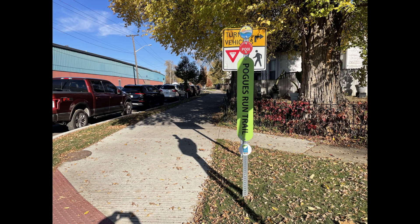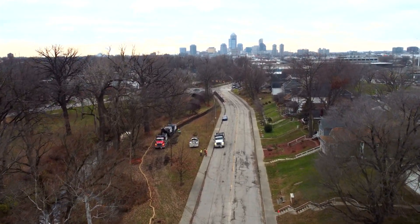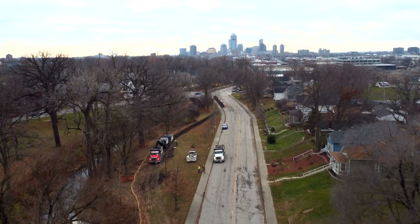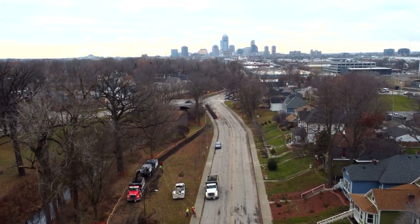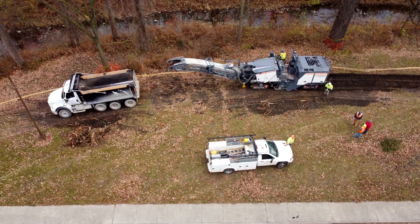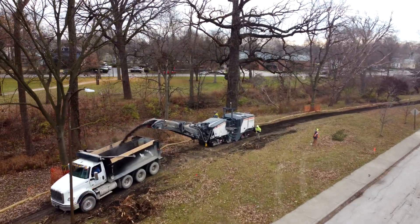I'm enjoying watching the continued construction on the Pogues Run bike trail. It was only a few weeks ago I was convinced that we weren't going to see any construction on this bike trail until next spring. And with all that's going on, it looks like we're going to have a finished trail here before we know it.